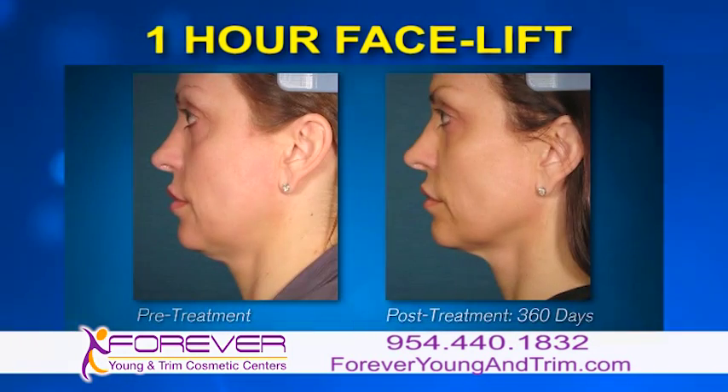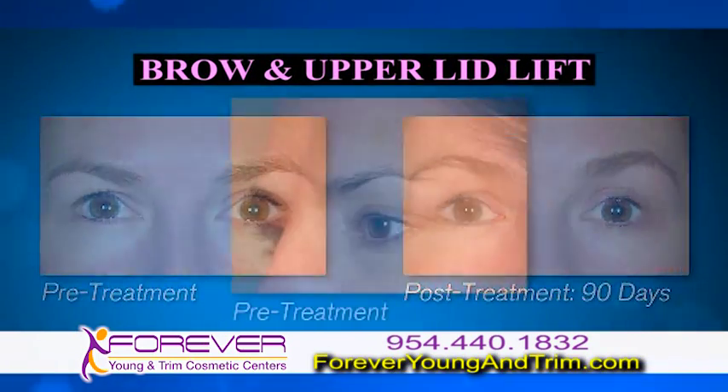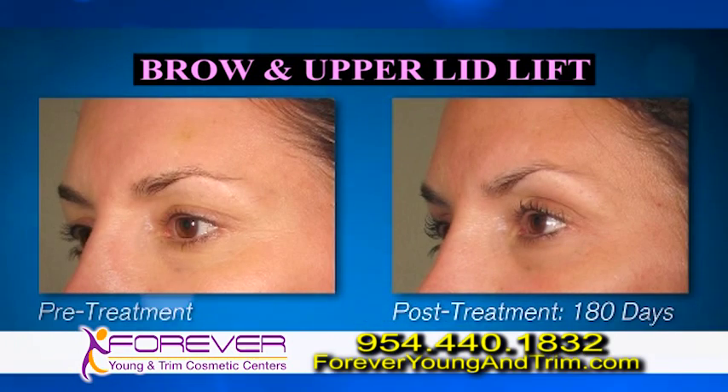Also, ask about our one-hour facelift. Visit our website at foreveryoungandtrim.com or call 954-440-1832 for a free consultation.